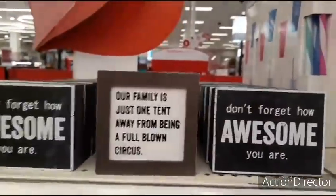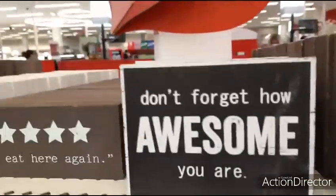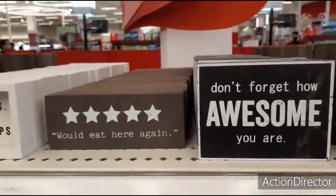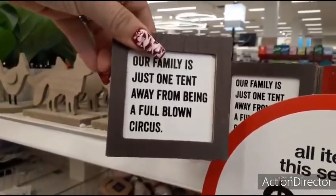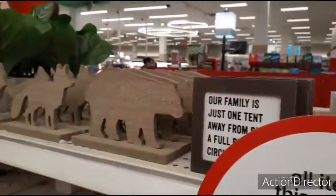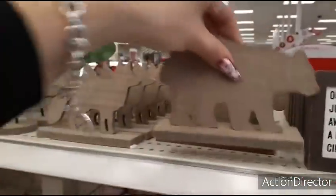Over here they have little signs for a dollar: 'Don't forget how awesome you are,' 'Our family is just one tent away from being a full-blown circus,' 'Welcome to my life,' 'Life happens, coffee helps.' They also have this adorable bear that reminds me of my Ollie — these are a dollar.